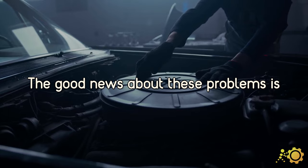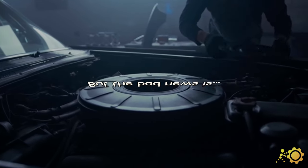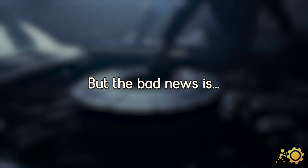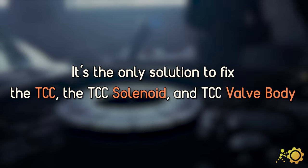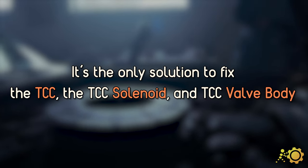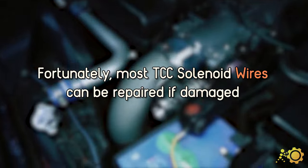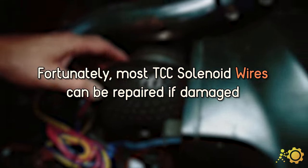The good news about these problems is that three out of four can be solved with just one solution. The bad news is that you will have to replace them. It's the only way to deal with a faulty TCC, TCC solenoid, or valve body. But luckily, most TCC solenoid wires can still be fixed if they are damaged.